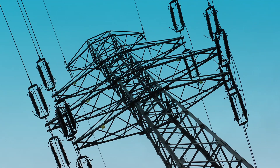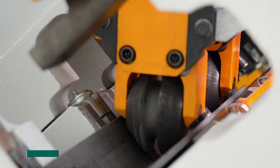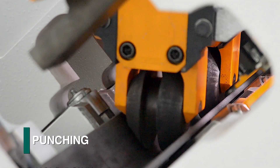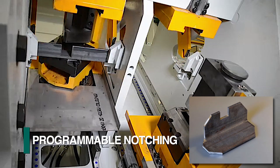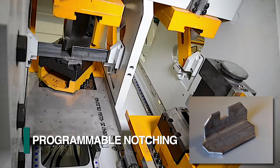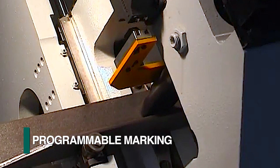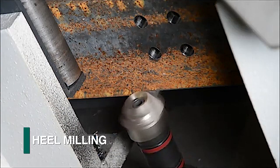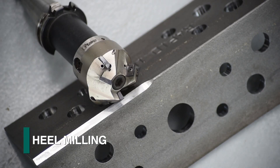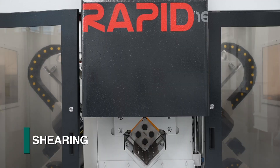Regardless of where fabricated angles are required, FeChap offers the most comprehensive angle fabrication systems in the market today, incorporating operations such as punching, drilling, programmable notching, cartridge part marking, programmable marking, high-speed milling of the angle's heel for connections in towers, milling of oversized holes, and hydraulic shearing.